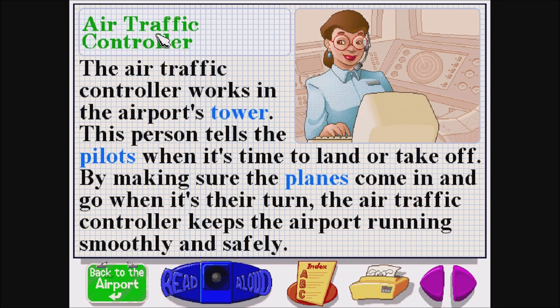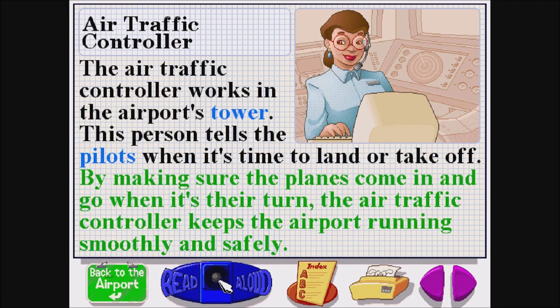Air traffic controller. A-I-R T-R-A-F-F-I-C C-O-N-T-R-O-L-L-E-R. The air traffic controller works in the airport's tower. This person tells the pilots when it's time to land or take off. By making sure the planes come in and go when it's their turn, the air traffic controller keeps the airport running smoothly and safely.